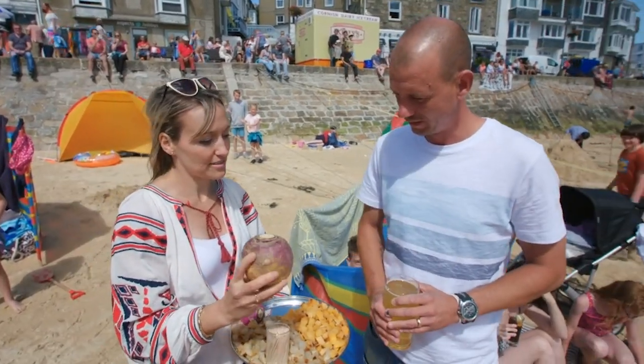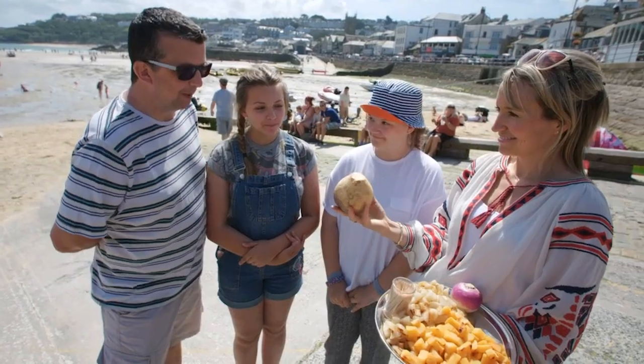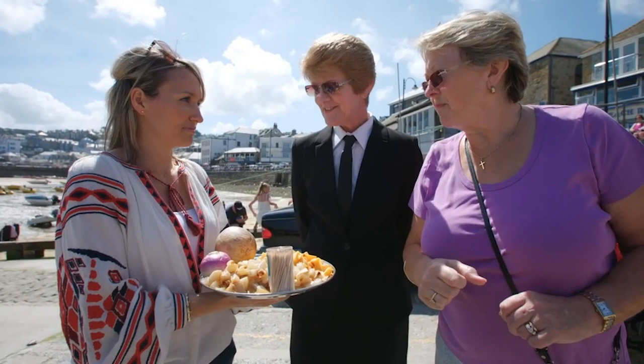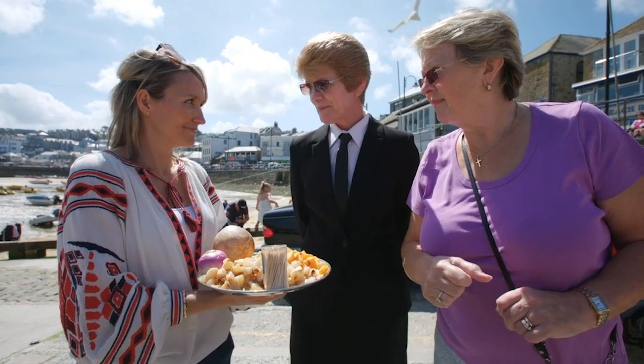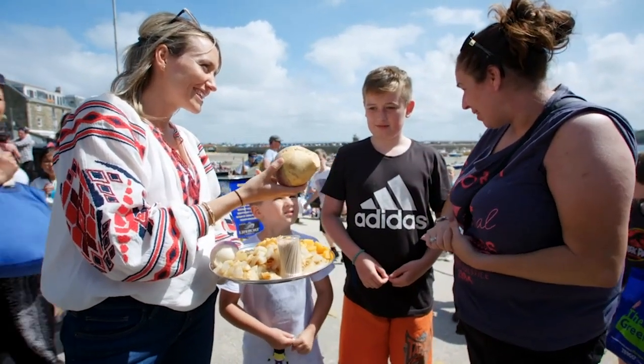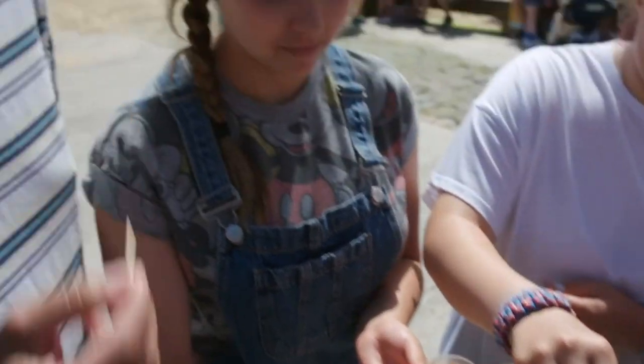Do you know what this vegetable is? Various responses from the public: 'Sournip.' 'Swede.' 'I'll guess and say a turnip.' 'Swede.' 'Turnip.' 'We put it in a pasty.' 'No idea.' 'Some people use them instead of pumpkins, don't they?' 'Beetroots.' 'Swede.' Clear as mud, then.